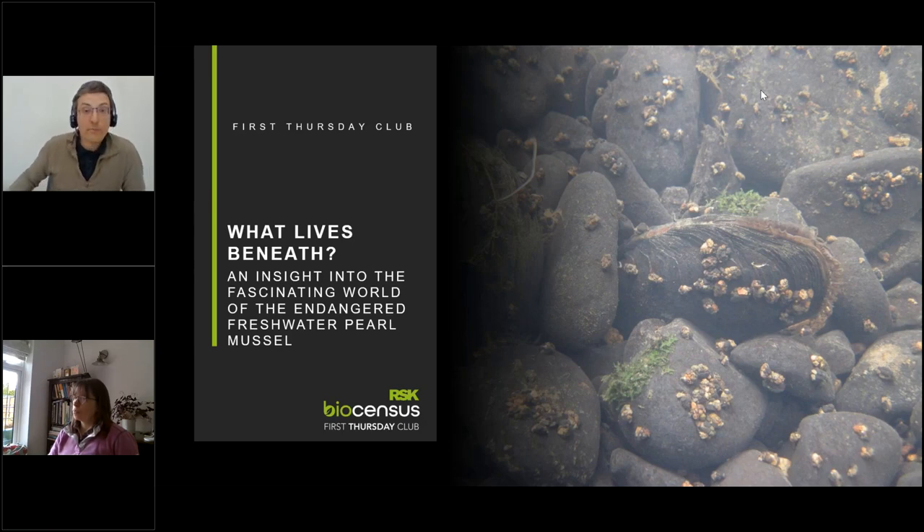I think we're ready to begin. My name is Robin Jones, I'm from RSK Bioscensus. Welcome to our first Thursday Club. Before we begin, I'll just run through some housekeeping notes.